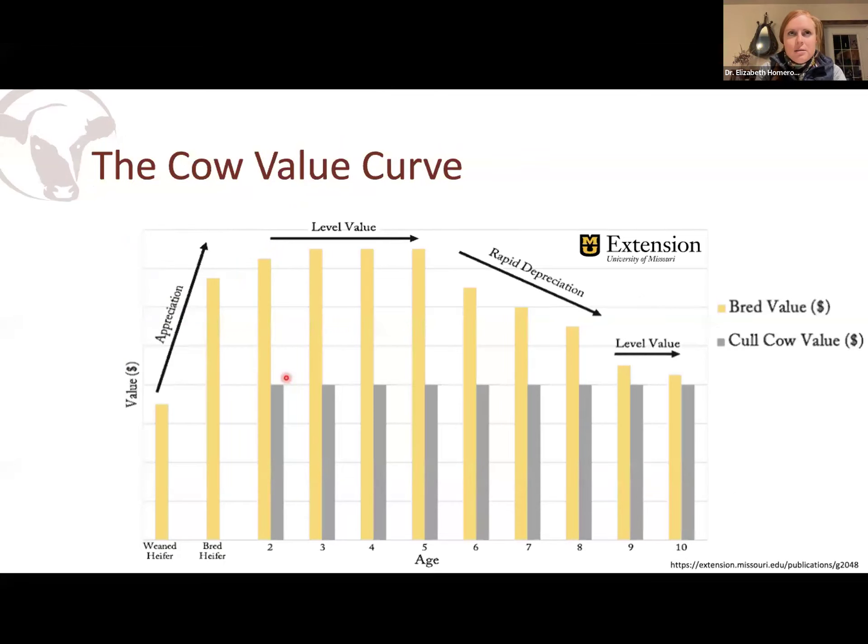We all know that feed costs often represent our largest cost on most livestock operations, but the number two slot usually goes to depreciation. This University of Missouri Extension Service did a really nice job of visualizing how depreciation can affect your overall profitability. When we look at the value of an open heifer, a bred heifer, young cows, middle-aged cows, and aged cows compared to their salvage costs — that cow coming up open before she pays for herself contributes to those overall depreciation costs. We're going to focus a lot on taking that weaned heifer calf to a bred heifer tonight.